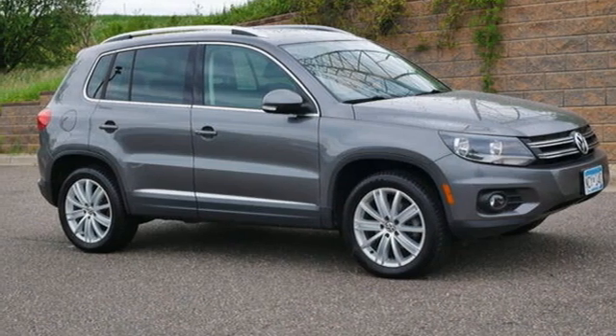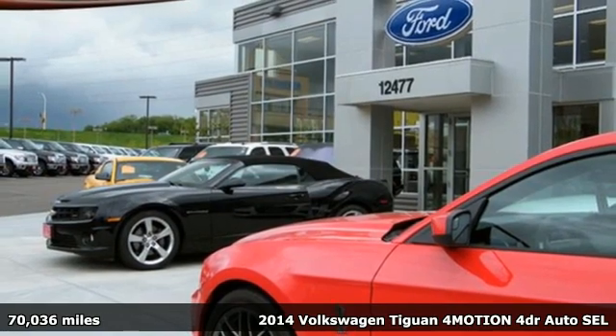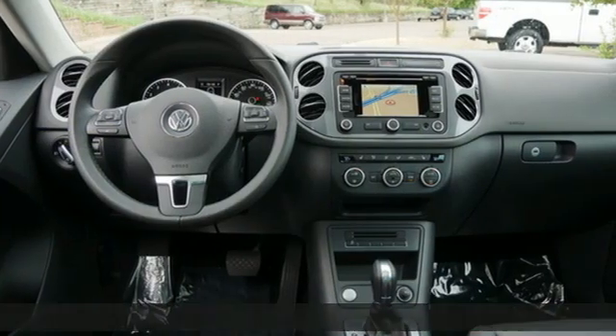Here's a 2014 Volkswagen Tiguan. Poise, strength, and legitimate functionality for your ambitious lifestyle. Plus, it offers an exciting list of features.